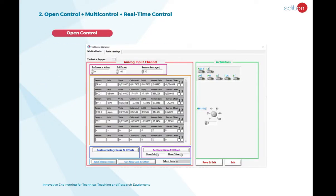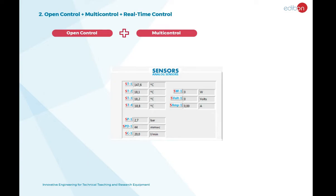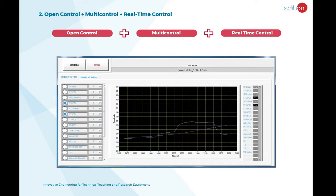Open Control is the ability to adjust or change parameters or conditions involved in the experiment at any time during the entire process. Multi-Control means that the user has control over multiple parameters and can view the information from all sensors simultaneously.